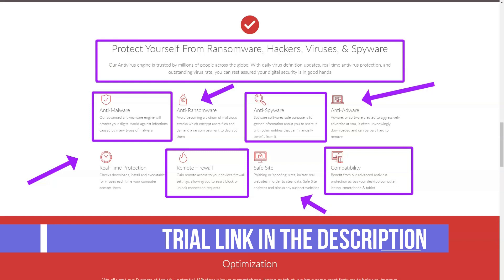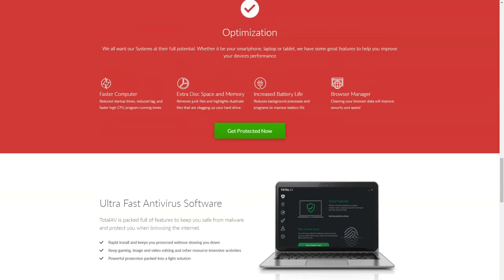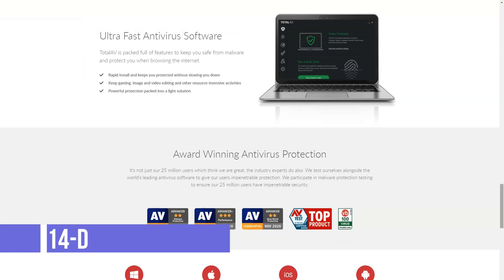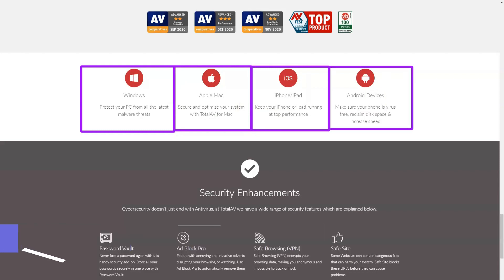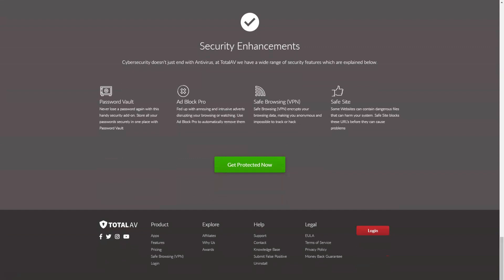Testing TotalAV Antivirus Pro with default settings found no file detection issues. Malware samples on our system were detected without problems, downloads were detected, and infected payloads were detected when unpacking from encrypted archives. Web filtering through the main engine didn't seem as reliable — the package claims to block crypto mining URLs, but that didn't work with the examples I tried, perhaps because it is blacklist-based rather than real-time detection. TotalAV also has a Safe Site browser extension that aims to block access to malicious sites.